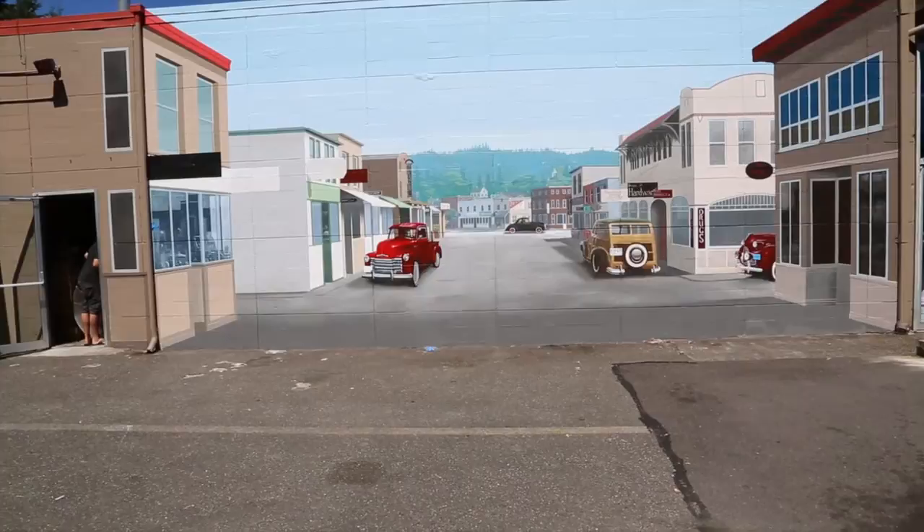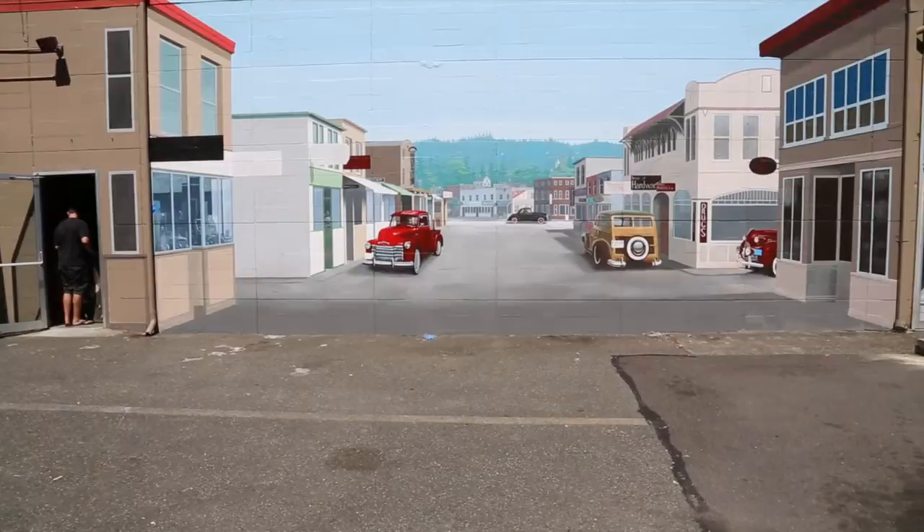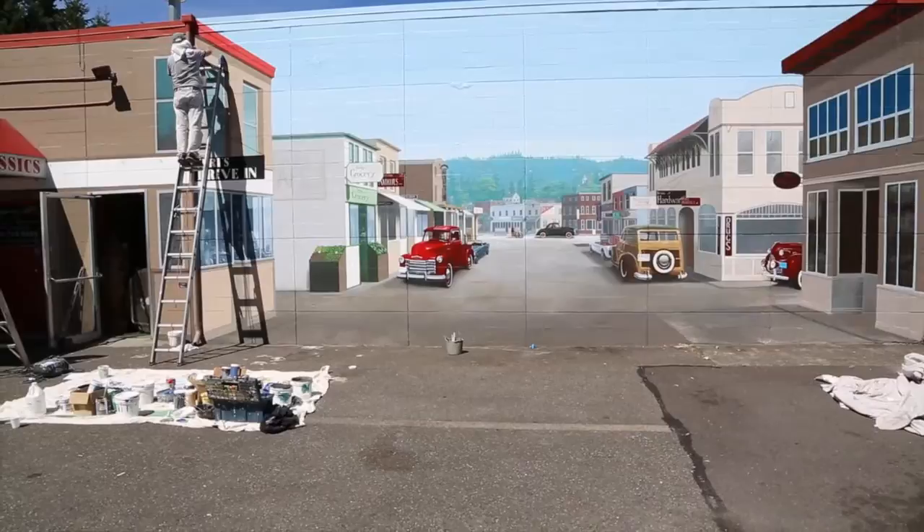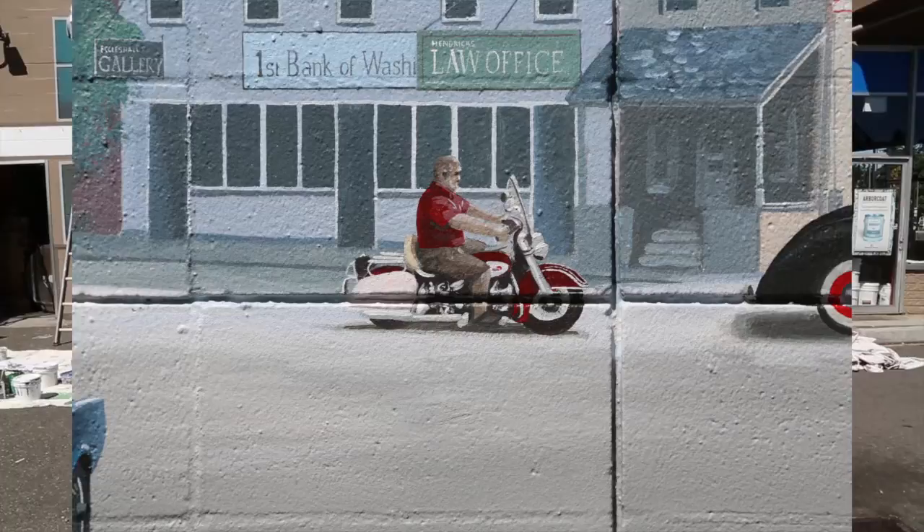It's getting better looking. He's blending the asphalt into the mural. Andy is now putting a clear coat over the whole thing to protect it. It looks good. It is finished, except for the clear coat.